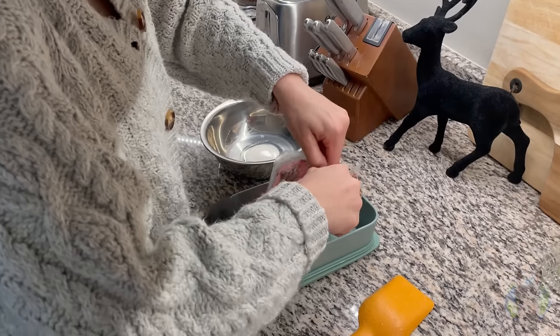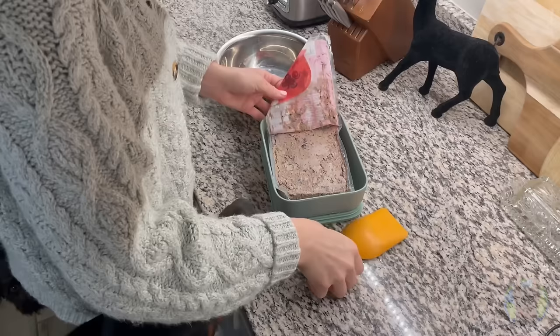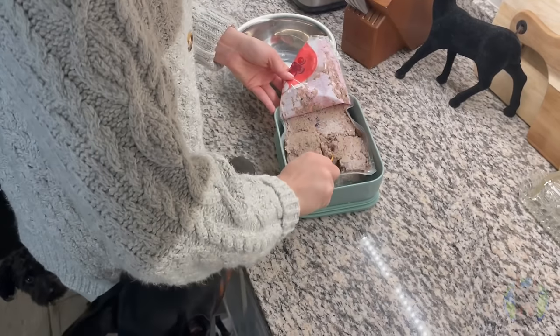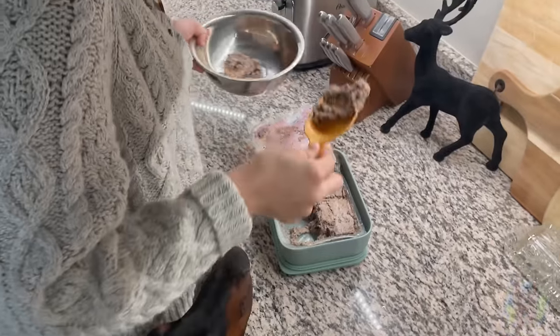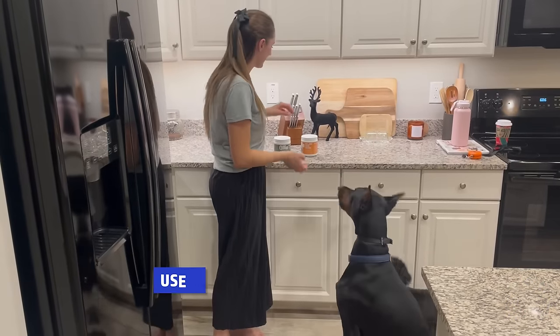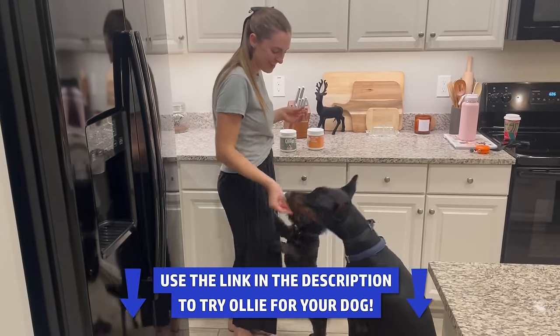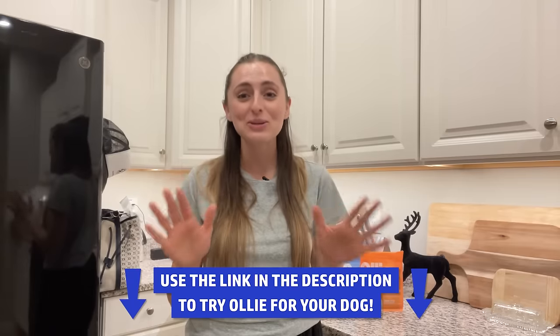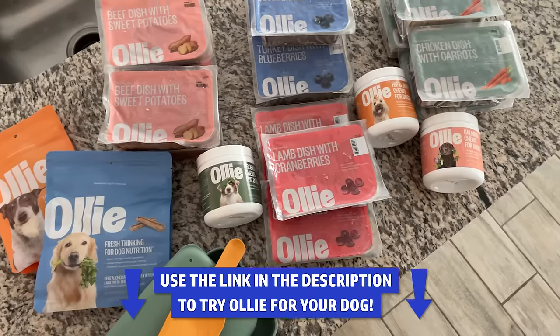I've been feeding Booker these fresh human-grade meals for about two weeks now and I have noticed a ton of changes in him. He has a lot less anxiety, he's calmer throughout the day, he seems to have an easier time focusing, and he actually even listens better to me now, which is amazing. He has such great general behavior and he's just relaxed now — such a good dog. It's freed up a lot of time for me to enjoy life with Booker too. I would absolutely recommend Ollie to other Doberman owners out there.